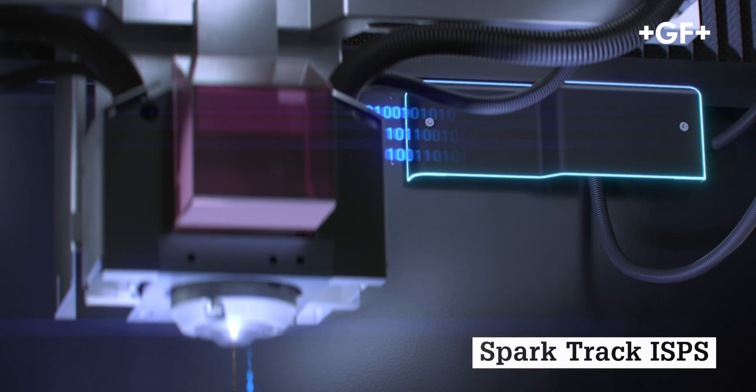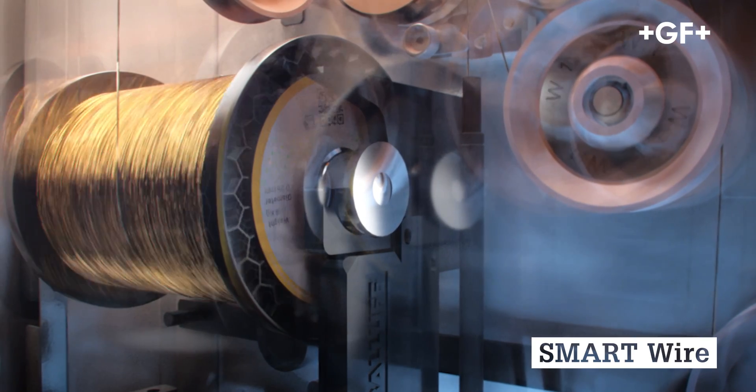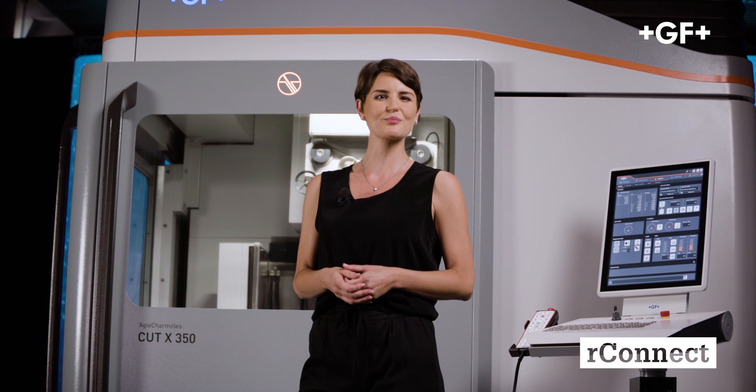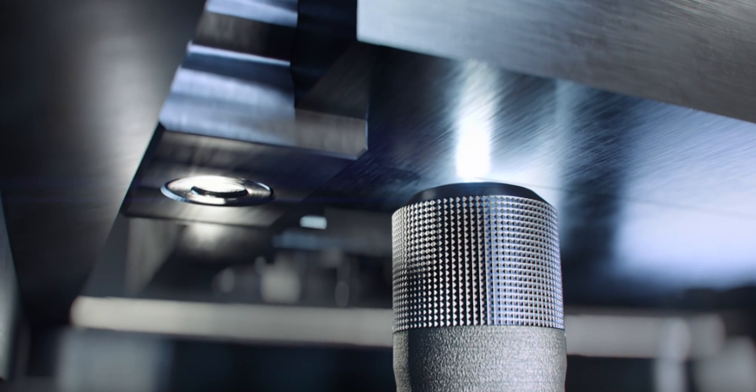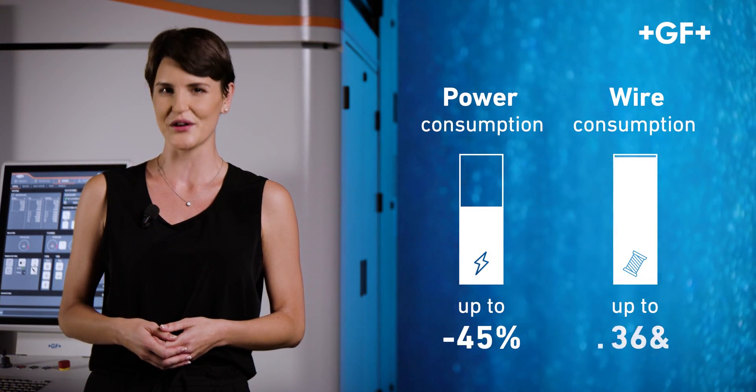Extreme accuracy, simple and fast. Besides all these notable characteristics, the Cut X features all the latest functionalities of GF Machining Solutions' next generation of wire EDM machines, like SparkTrek ISPS to prevent wire breakage, SmartWire for clever and optimized wire management, and R-Connect digital service allowing remote support and monitoring. The Cut X also features an advanced version of our anti-collision system, which further increases the machine's reliability. The performance of the Cut X is achieved in the most efficient way possible — it is the most sustainable wire EDM machine ever conceived by GF Machining Solutions, with significantly reduced power and wire consumption.